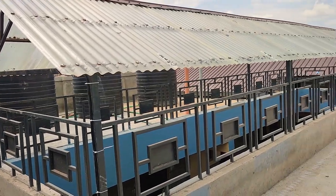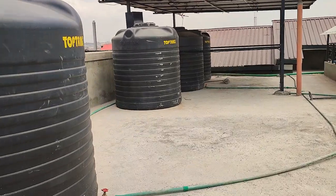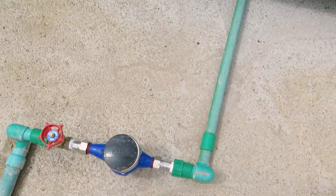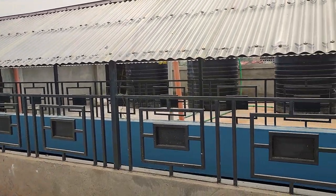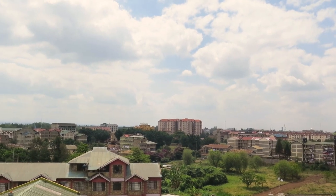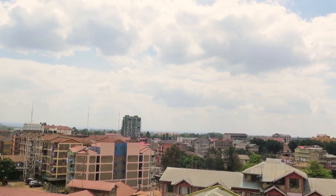The rooftop space of this apartment is used as a water storage area. This space also offers incredible views of Kahawa Wendani at large.